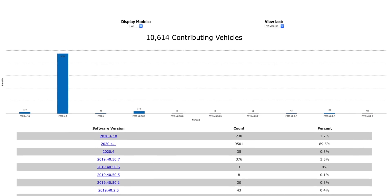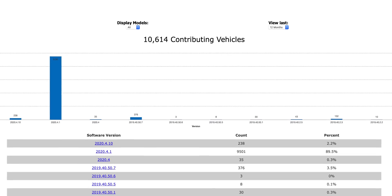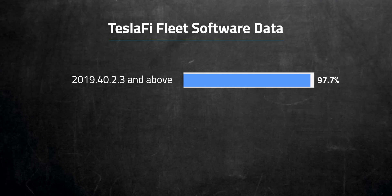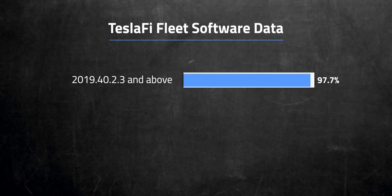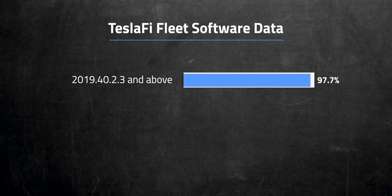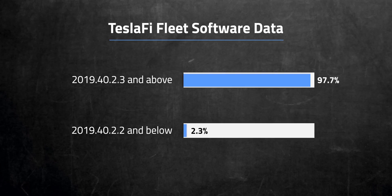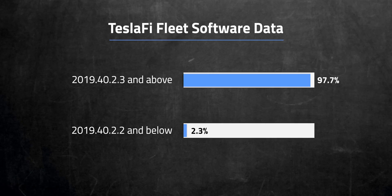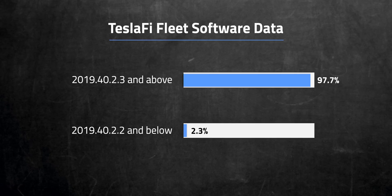So how many people are behind right now? Looking at Teslify's fleet software data, which has over 10,000 vehicles contributing data, we're looking at about 97.7% of cars being above the new minimum software version. Anyone in that safe zone won't notice anything different after the May deadline. It's the 2.3% of owners that haven't updated that are in danger of getting shut out after May 1st, unless they update. So given the consequences, why would anyone still hold out?